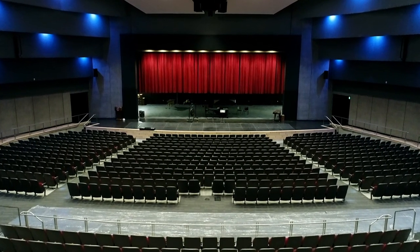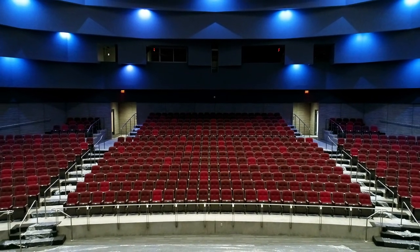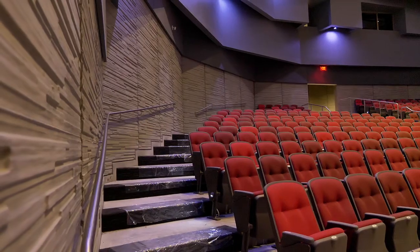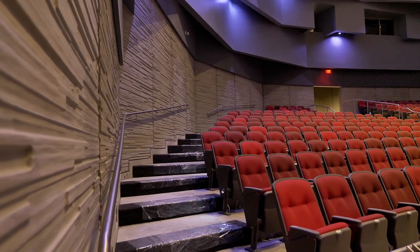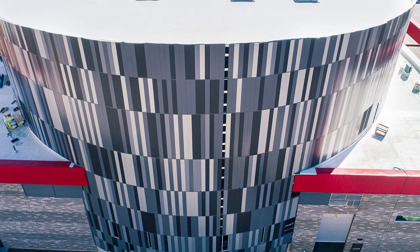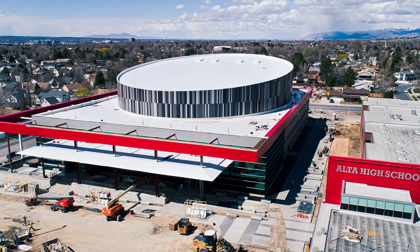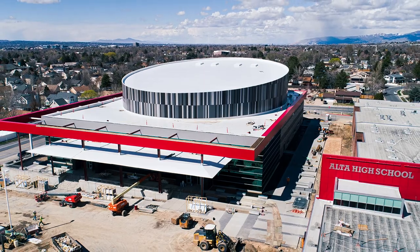Originally designed with brick masonry, the change to tilt-up concrete saved the school district $1 million and provides the interior stage a unique exposed concrete texture. The Performing Arts Center holds 1,374 seats and is phase one of a two-phase renovation expansion project.